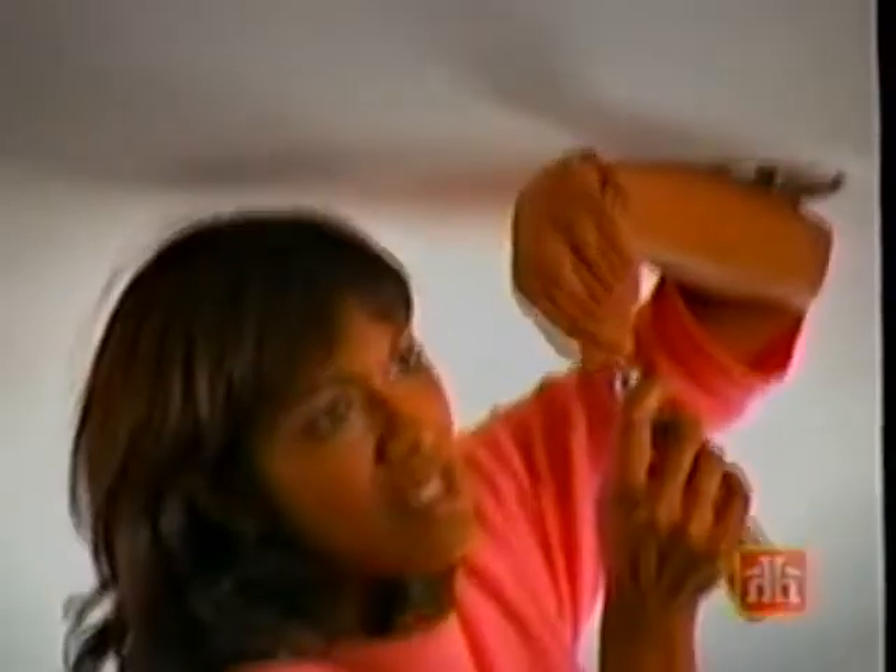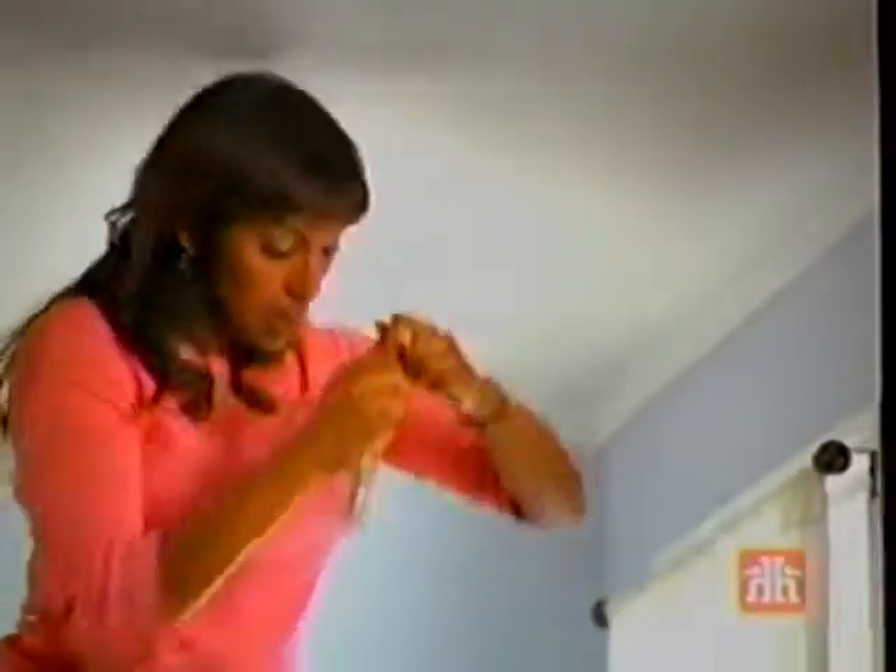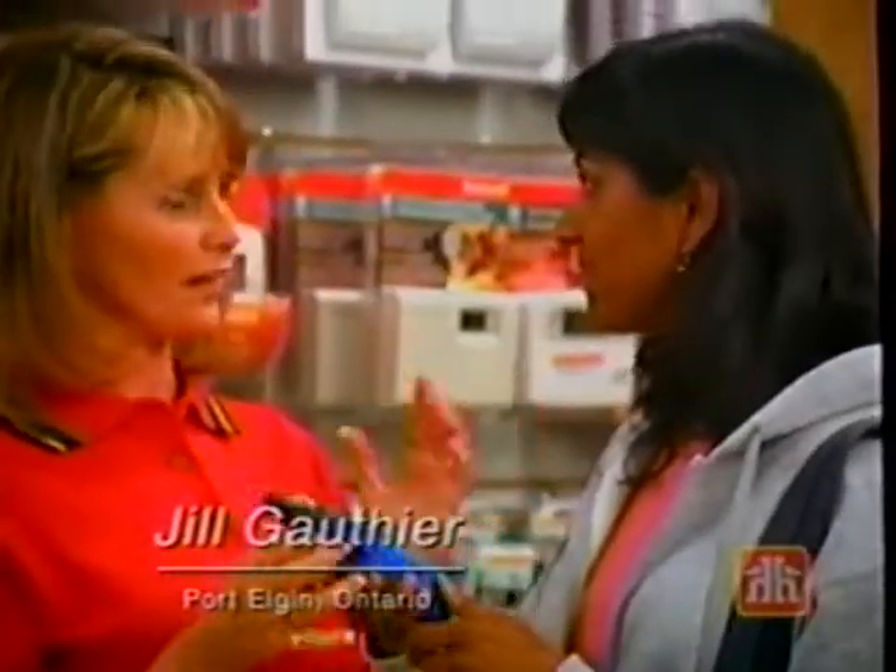Help is close to home. Change bits instantly with the Benchmark Retract-A-Bit Auto-Advance. Only at Home Hardware and Home Building Center.